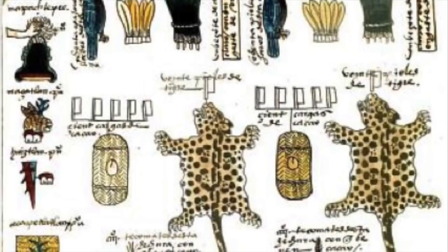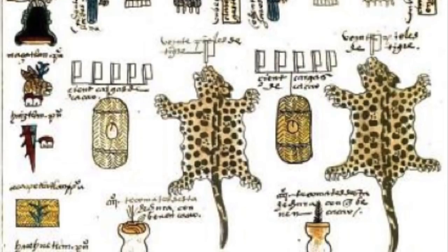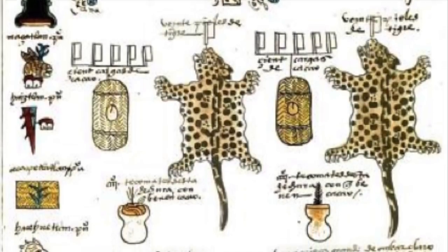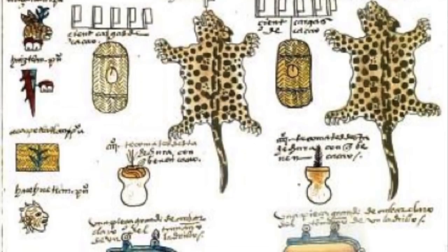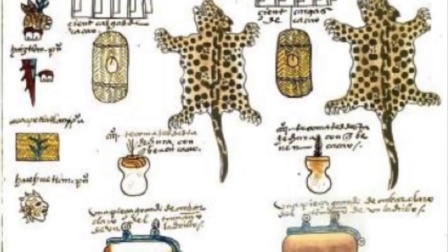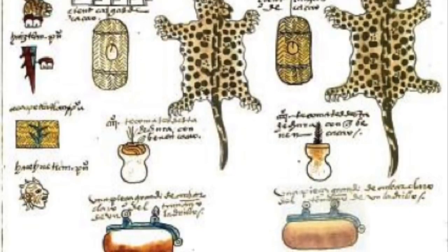Further down, you will also see jaguar skins, 20 of each to be exact. These could be used for clothing, blankets, or anything else that could keep something or someone warm. Finally, you will see clear amber bricks at the bottom. These could be used as building blocks for houses or other structures.